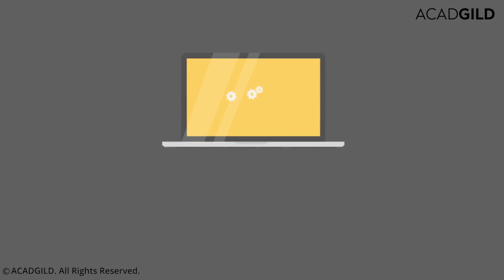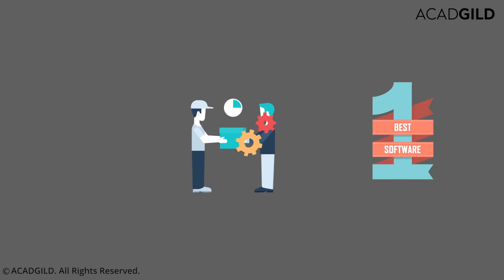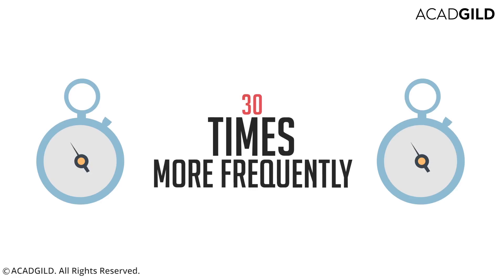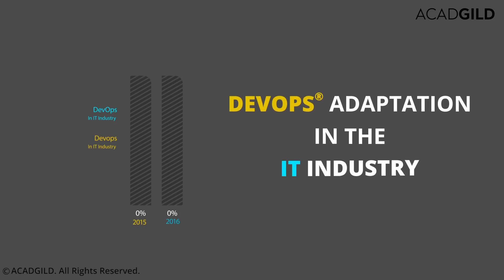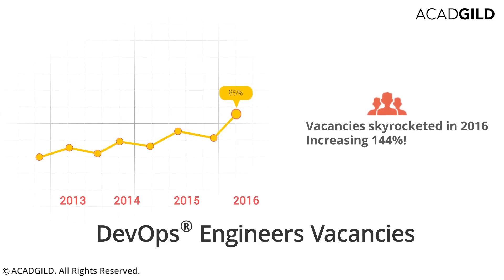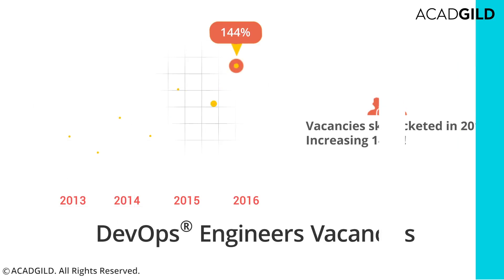The DevOps movement is still in its infancy but has been gathering pace. Organizations now deploy code 30 times more frequently with 60 times fewer failures. Adoption of DevOps practices in the IT industry increased from 66% in 2015 to 74% in 2016. According to CV Library, the number of DevOps engineers' vacancies skyrocketed in 2016, increasing 144% over the previous 12 months.